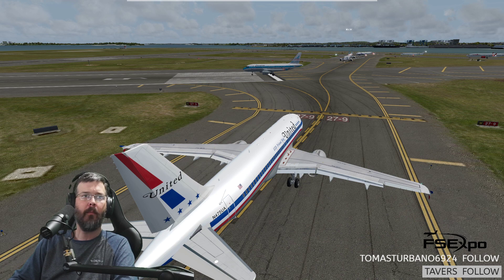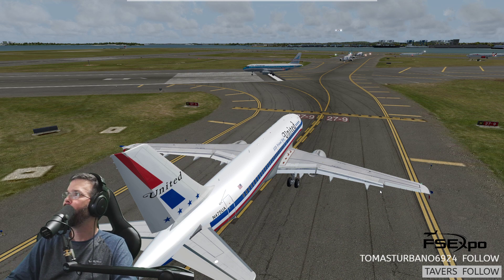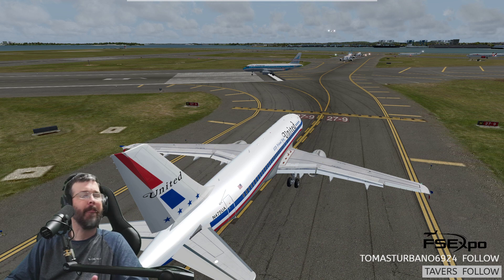Delta 9521, contact departure. G'day. Contact departure, and can you confirm the frequency for me, Delta 9521? 133.0, Delta 9521, g'day. G'day.